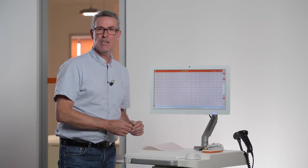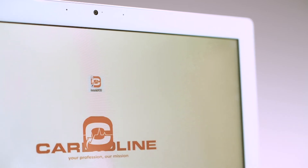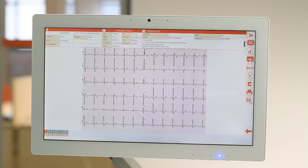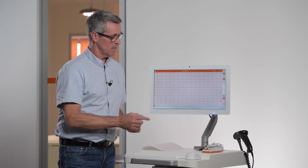The heart of the device is the 12-lead Touch ECG Acquisition Programme. It is flexible and very easy to use. I can perform in manual, automatic, or stat ECG, or over a 30-minute full disclosure period I can take a 10-second ECG at any moment.